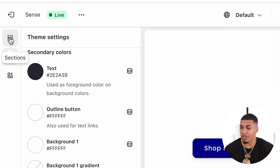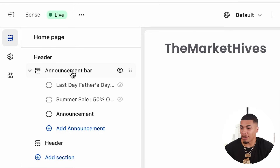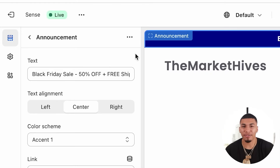The first thing we're going to set up is our announcement bar. Click on announcement bar and then click on add announcement. This is where you're going to promote the season, trend, or sale you currently have active. Since we know Black Friday is coming up, I'm going to put something like: Black Friday sale — 50% off plus free shipping.